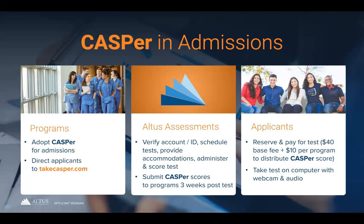As an applicant, you'll be required to register for a CASPer account, schedule your own test, and pay your test fee. We know how expensive the application process can be — applicants pay hundreds of dollars on fees, prep courses, application fees, and travel. We've done our best to make CASPer as accessible as possible without creating a larger financial burden. For the Canadian Undergraduate Health Sciences test, it's a $40 base fee plus $10 per program to distribute your CASPer score.